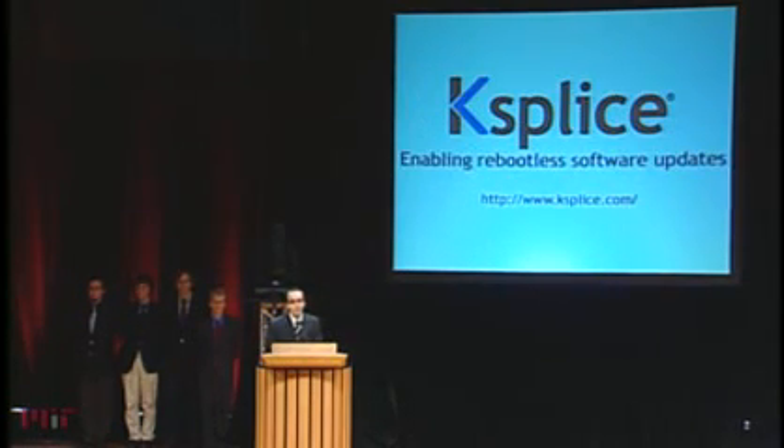Fortunately there is. Ksplice has developed technology that can install these updates without requiring a reboot.